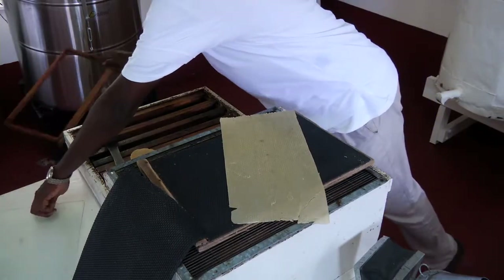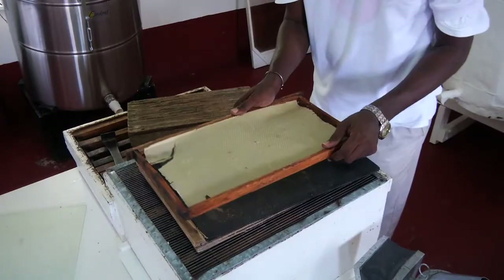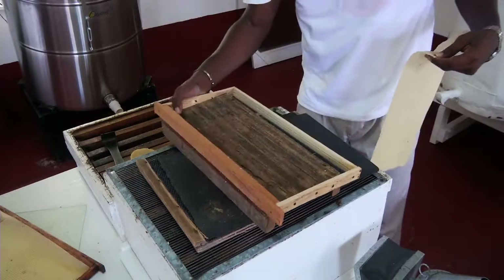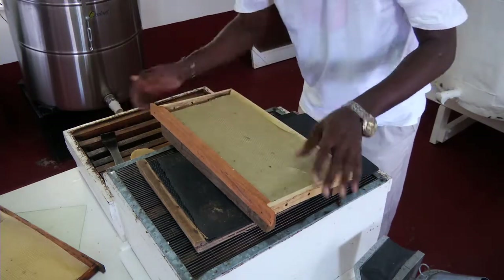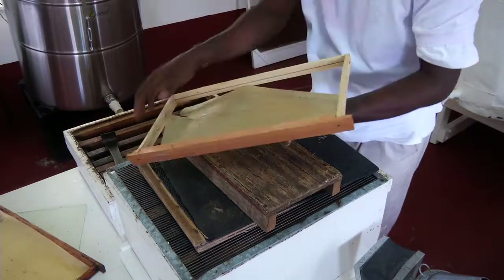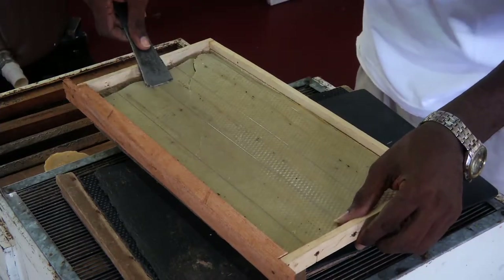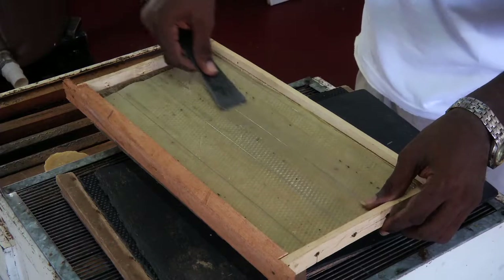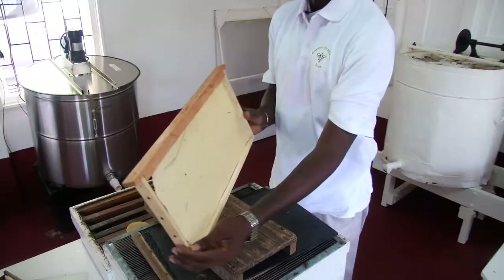In order to get formed honeycombs on your frames filled with honey without breaking during extraction, the foundation wax must be embedded into the wire on the frame. It is placed on a piece of wood. Normally this is done with a wax embedder, but the wax embedder is not easily obtained. You have to either import one or improvise with the hive tool by pressing the wire onto the foundation. This is called embedding the wire into the wax foundation.